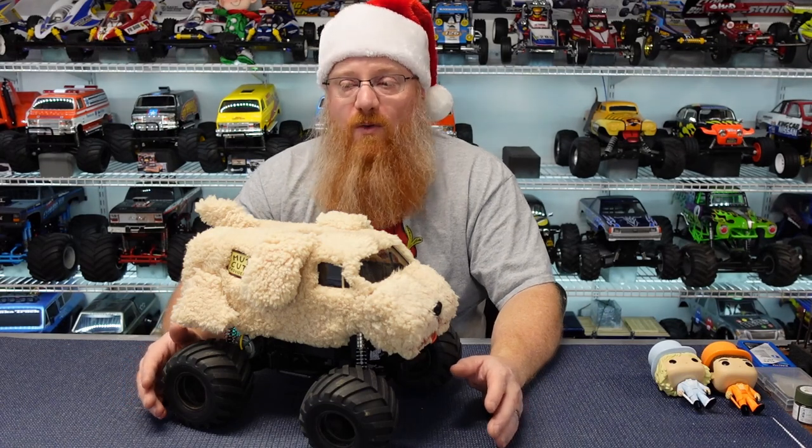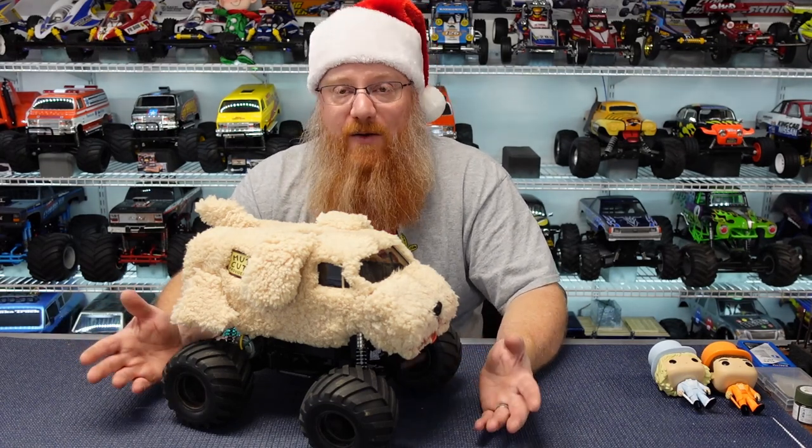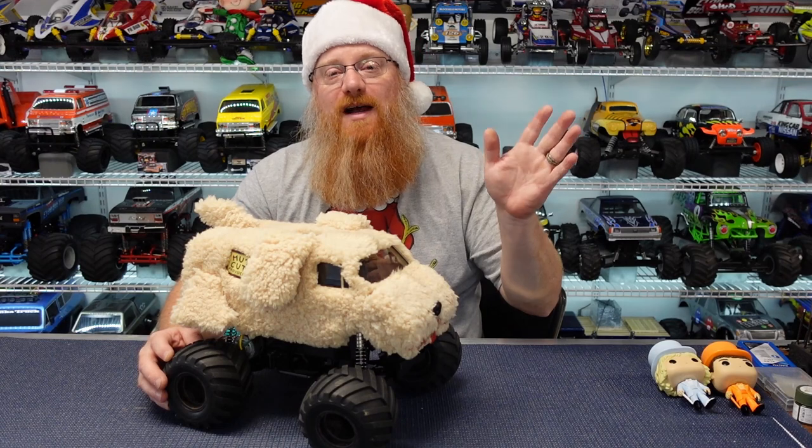If you're watching this on Christmas Day, thank you so very much for taking the time to hang out with me and listen to me ramble on about my cool Lunchboxes. I really appreciate it. Everybody have a wonderful holiday season — stay happy, stay healthy, stay safe — and I will catch you guys on the next one. I'm gonna go get some eggnog.